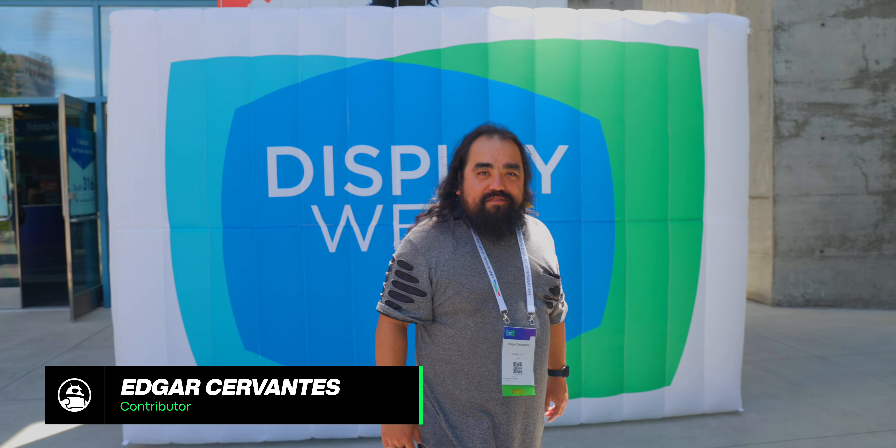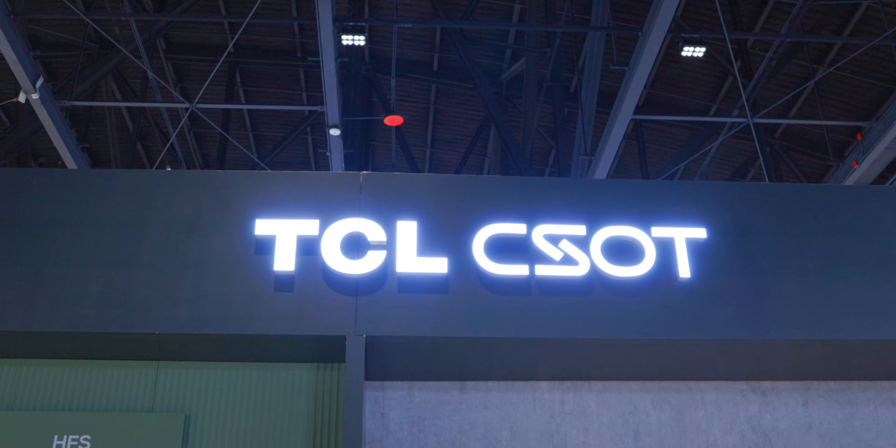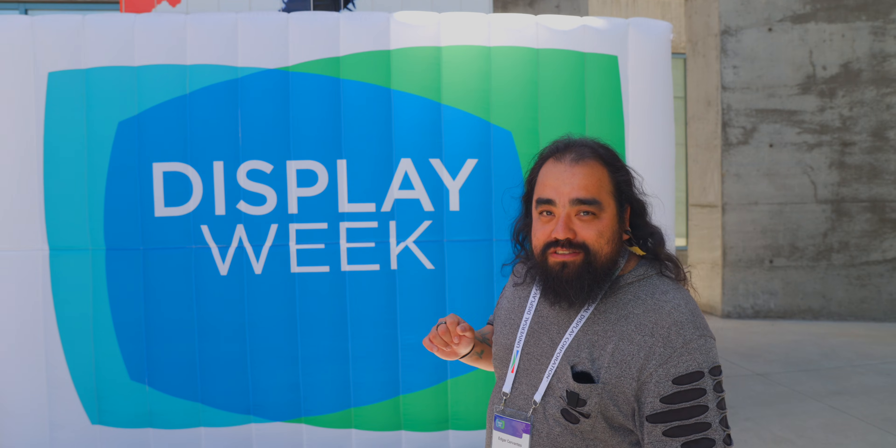Hey guys, Edgar with Android Authority here in the heart of Silicon Valley in San Jose, California for SID Display Week 2025, where they're going to showcase the best of upcoming screen technology. We've got LG, TCL, Samsung, and a bunch of other manufacturers showing off what they have — just trying to show us ideas of what display technology can do for us in the future: in our vehicles, smartphones, tablets, and many other things.